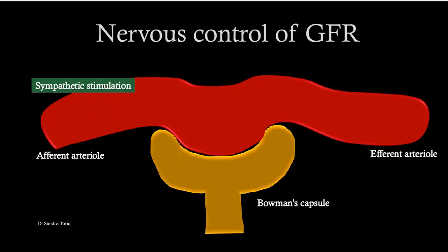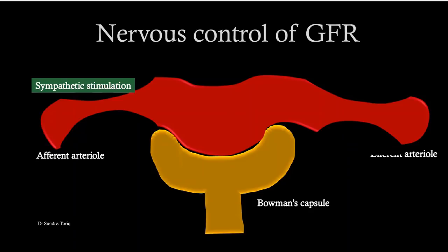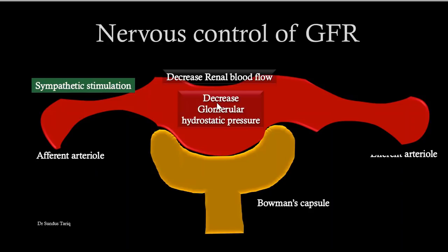First, the nervous factors. The very important nervous factor is sympathetic stimulation. Under normal physiological conditions, stimulation of the sympathetic nervous system does not actually affect glomerular filtration and renal blood flow much, because it is compensated by autoregulatory mechanisms. But under conditions like fight-and-flight response, this sympathetic stimulation is important. Whenever the sympathetic system is activated, it constricts the afferent and efferent arterioles — mainly the afferent arteriole — decreasing renal blood flow, which decreases glomerular hydrostatic pressure and ultimately decreases GFR.